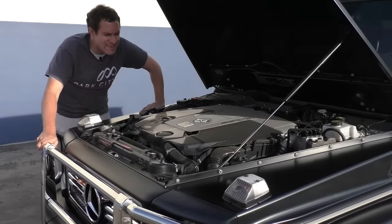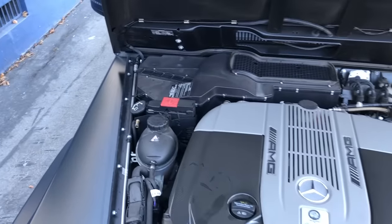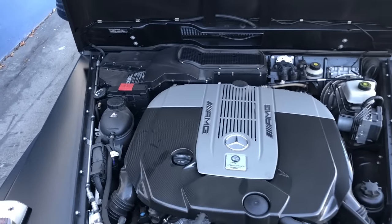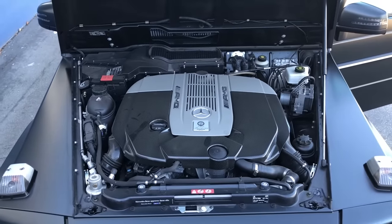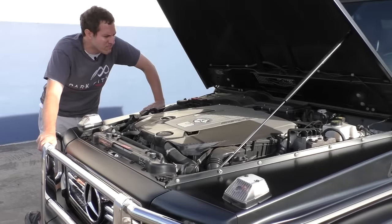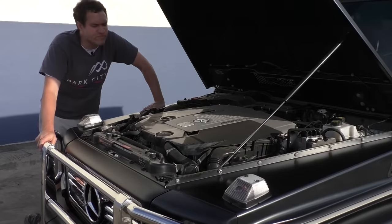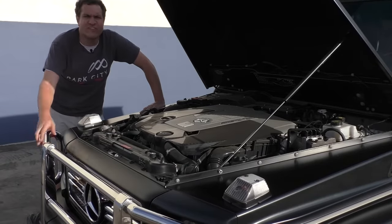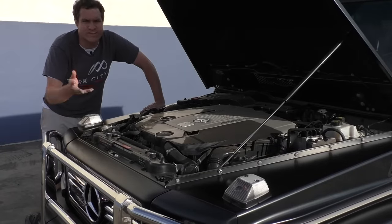Starting up front — this is what it looks like when you cram a V12 into a vehicle designed in the 1970s. It looks like the engine is trying to punch its way out of the engine compartment. It is absolutely massive. And as much as I think this vehicle is absolutely ridiculous and stupid, I have to admit it sounds pretty good.